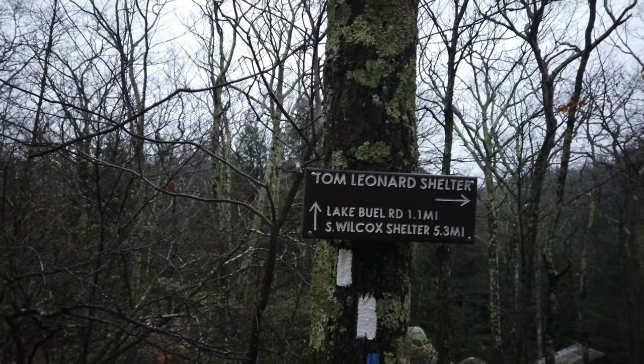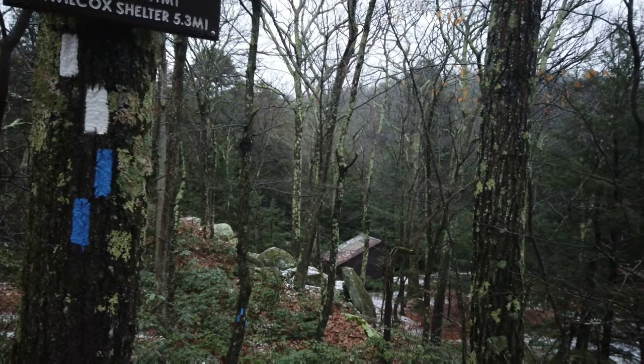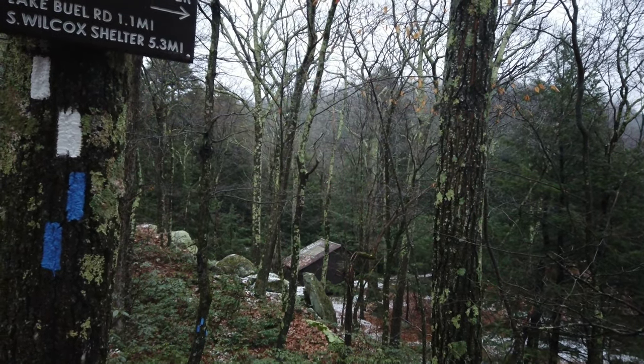We're here at Tom Leonard's Shelter and it's right down there — right there. Be there in two seconds. Okay, we're here. It's been a great day. I'm going to go down, set up my hammock and my tarp, and eat supper. Maybe I'll tell you that little ditty I told you about earlier about Tom Leonard's Shelter. It's great, I love it — living the dream.